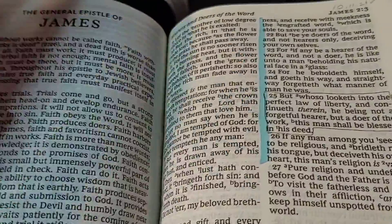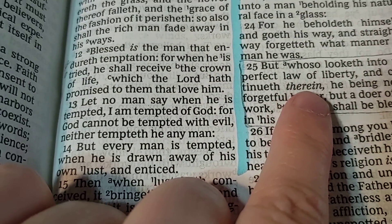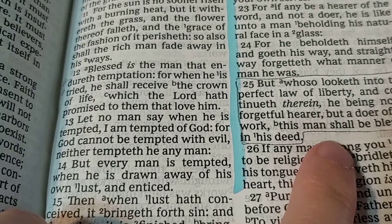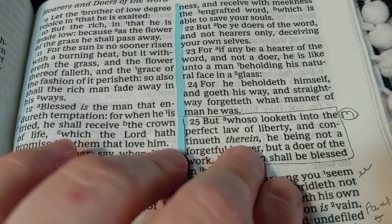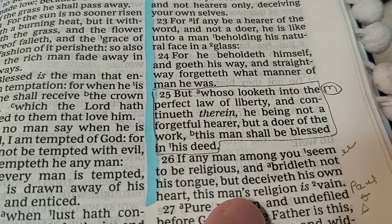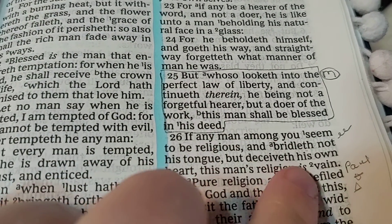Here's some more. These are the symbols. Paul. These are some of the symbols that I have for other people. But whosoever looketh into the perfect law of liberty and continueth therein, he being not a forgetful hearer, but a doer of the work, this man shall be blessed in his deeds. So maybe I might be praying for someone that I want them to be blessed and look at the word more.